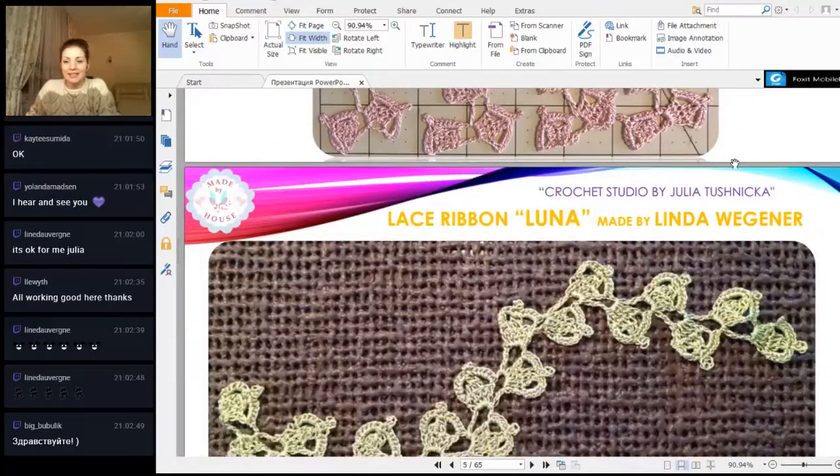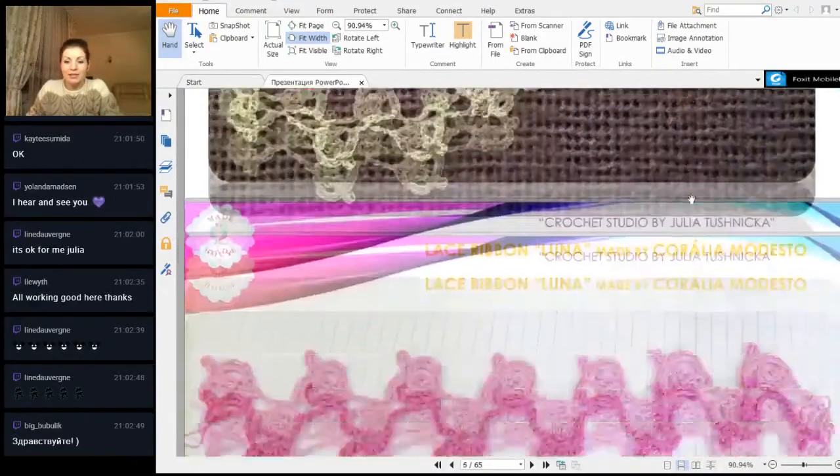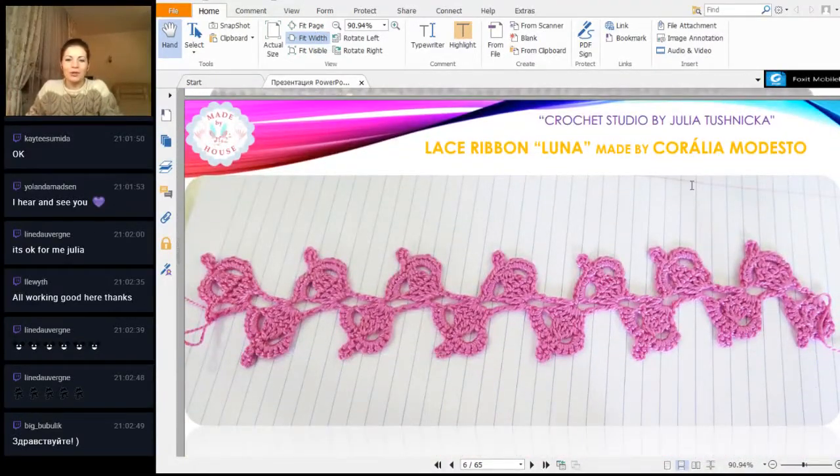The next presentation is from Linda — a very beautiful light green color and a beautiful photo. Everything you made is just gorgeous. I like it and I hope you will use these tender lace ribbons in your handmade products. I really like the result when you join a lot of these lace ribbons together.